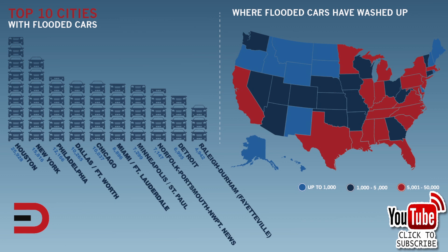Miami-Fort Lauderdale, almost 9,000. Minneapolis-St. Paul and Detroit, 7,000. Keep in mind these are just the cars that are reported to have flood damage — there are many more out there that don't get reported, and someone is trying to sell one to you. So let's not get taken by someone trying to sell you a flooded car. Here are some ways you can spot a flood-damaged vehicle so you don't get taken.